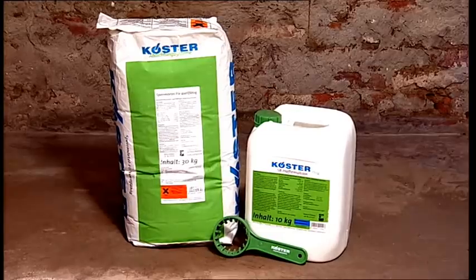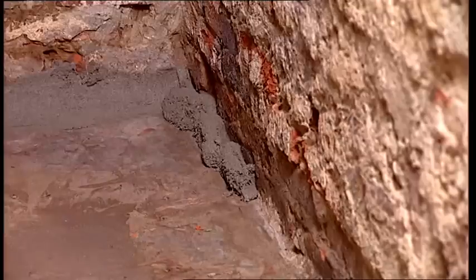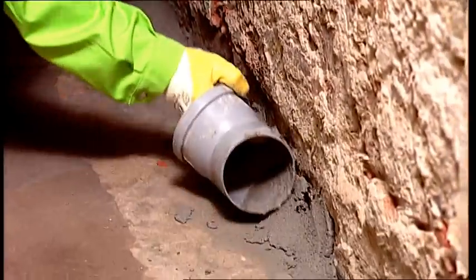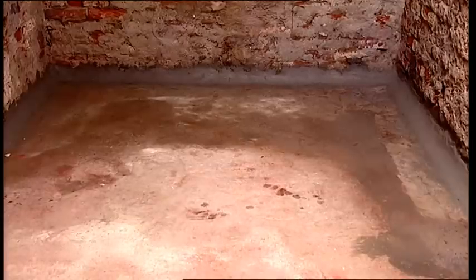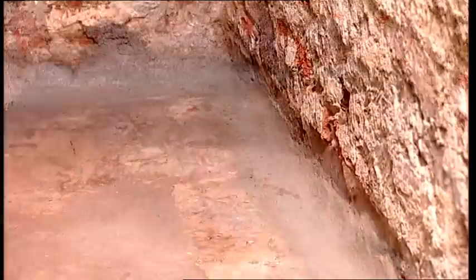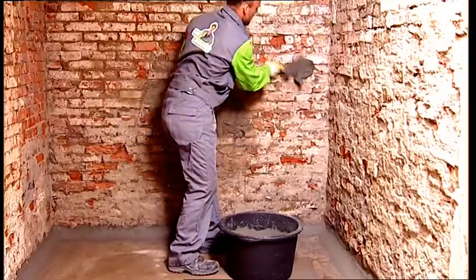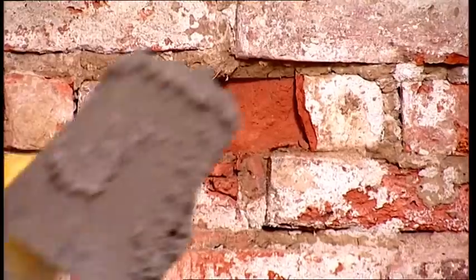Using Kerster Repair Mortar Plus, a rounded fillet is installed to protect the waterproofing in the wall-floor junction from damage. Holes and other surface defects are filled to provide a smooth and uniform substrate for the waterproofing.